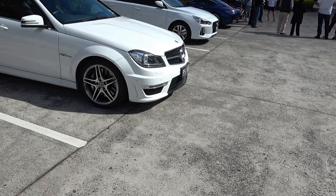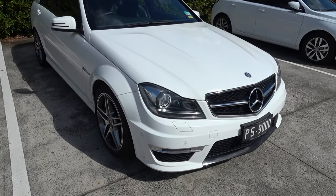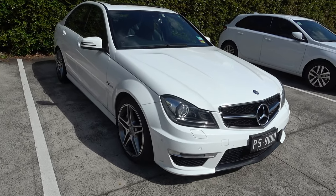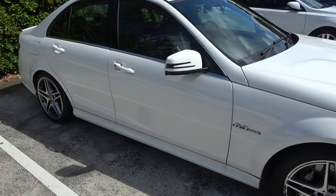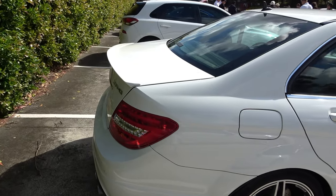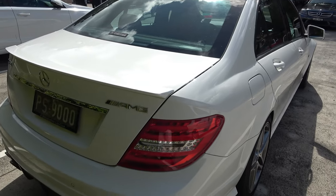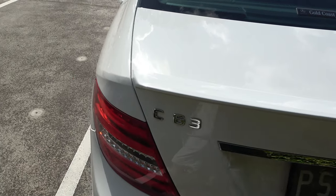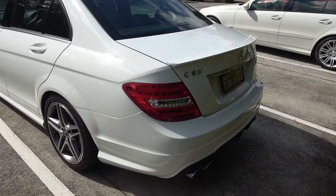We've got another C63 here — there are a couple of AMGs today on the cruise. I actually drove Tony's one today on the way here so I can get a feel of these C63s. I've never driven one, so I can compare it to mine. I'll talk about that in another video.